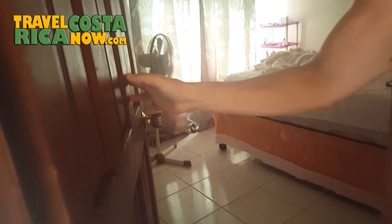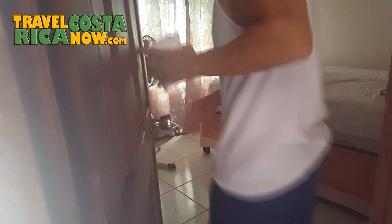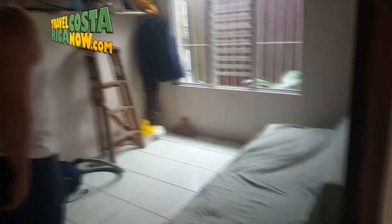Bedroom here — not a bad size actually. He's got a little wardrobe over here, his bed's here. Very basic — he's not into decorations, obviously. Looks like he uses this second room for storage, but I guess somebody could sleep over if they want.